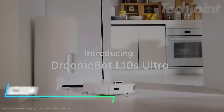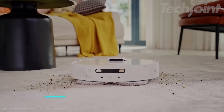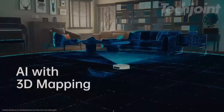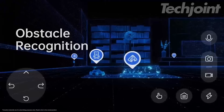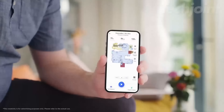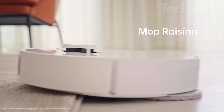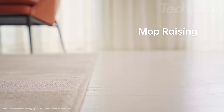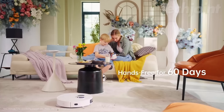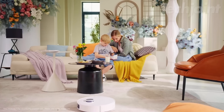This robot vacuum simplifies cleaning by automatically navigating your home to remove dirt and debris. Its smart sensors help it avoid obstacles and efficiently cover all areas, ensuring a thorough clean. With customizable settings and scheduling options, you can easily program it to clean when it suits you best. Its compact design allows it to reach under furniture, making it perfect for maintaining a tidy space effortlessly.